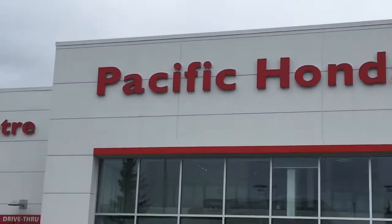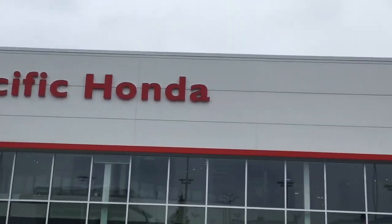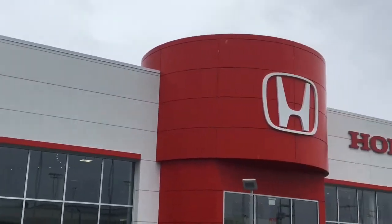And that is the redesigned Pacific Honda. We look forward to seeing you. Thank you.